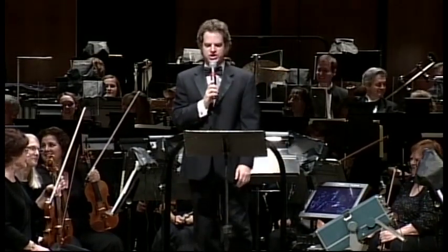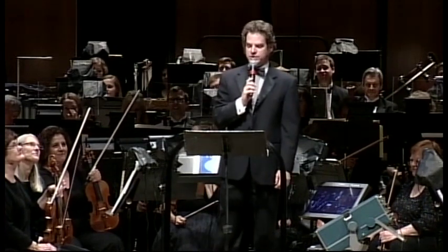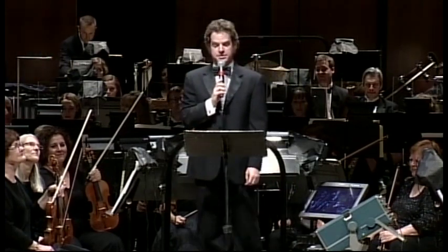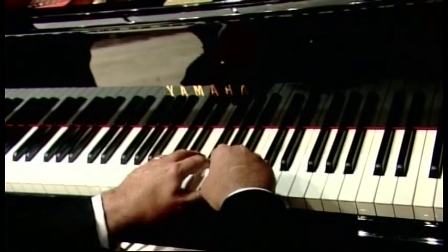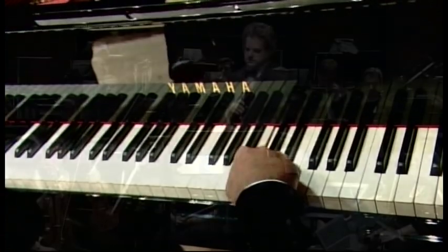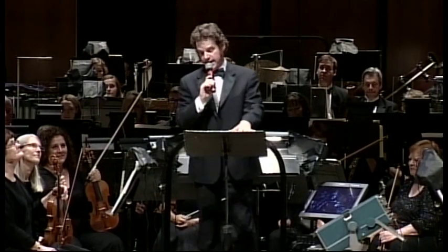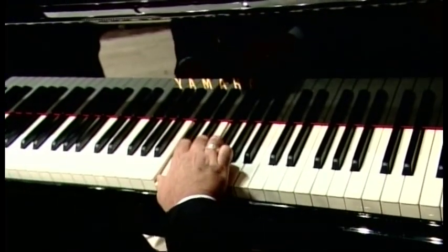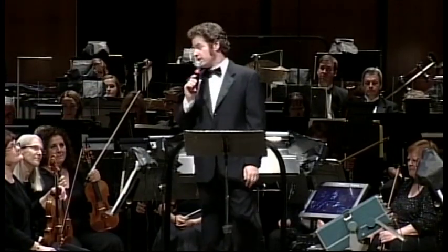In music, a ratio of 3 to 2 is called a 5th, like the interval between C and G, giving us the primal interval at the beginning of Also sprach Zarathustra. A 4-to-3 ratio is called a 4th, like between C and F. A 5-to-4 and 6-to-5 ratios are major and minor thirds, and so on.